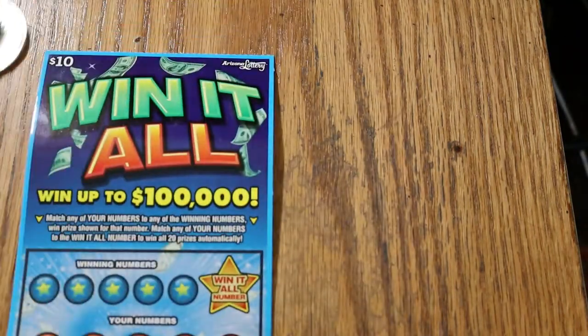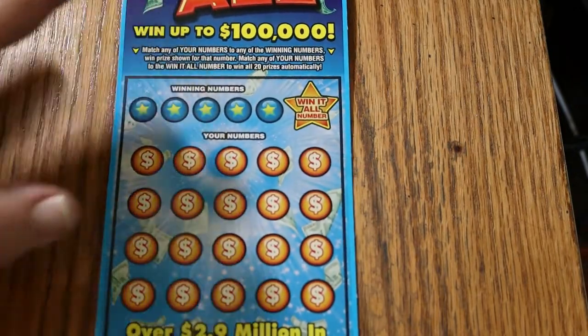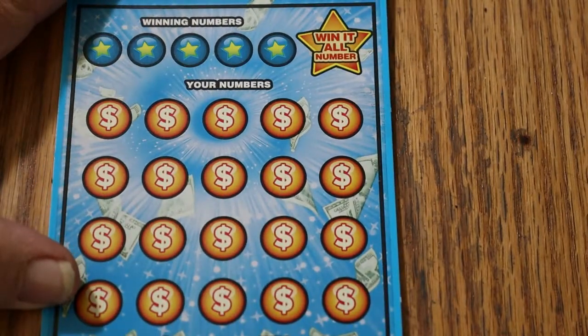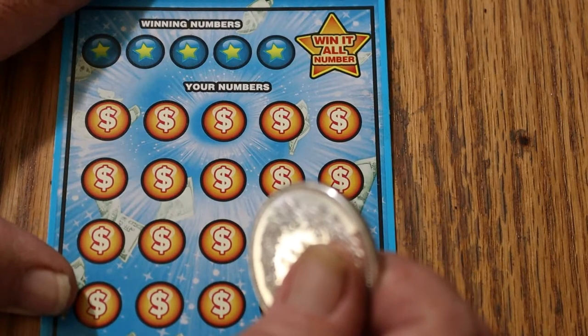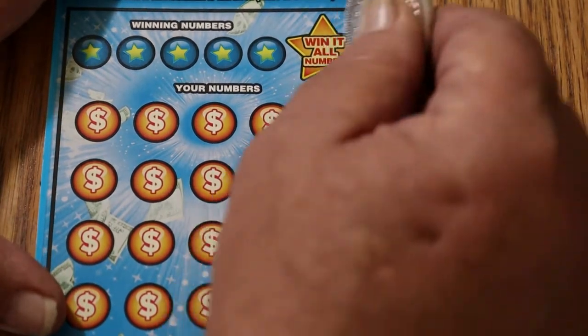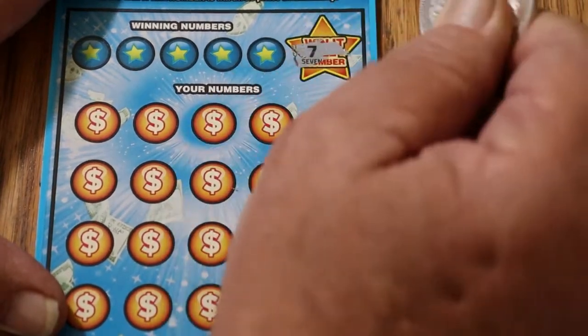Starting with 005. The way I like to do this one is scratch the Win-It-All number first and just hunt for it. I am not going to rest until I have 10 Win-It-Alls — I have 8 right now. The Win-It-All number is really a kick when you hit it. And we're looking for today's lucky number 7.